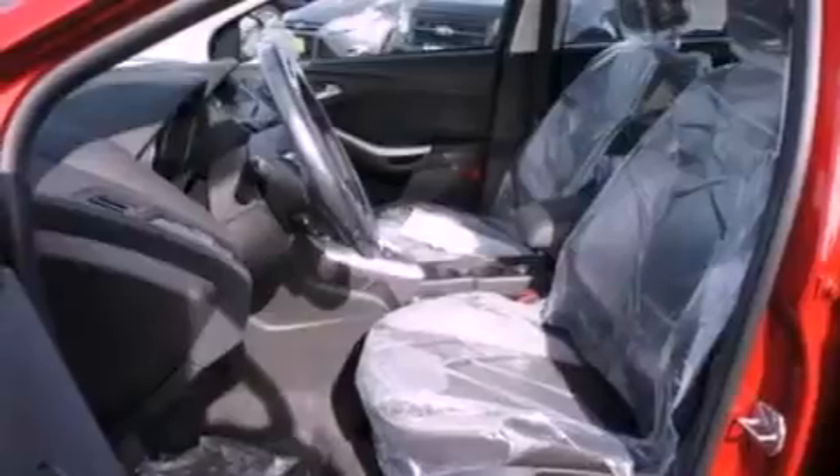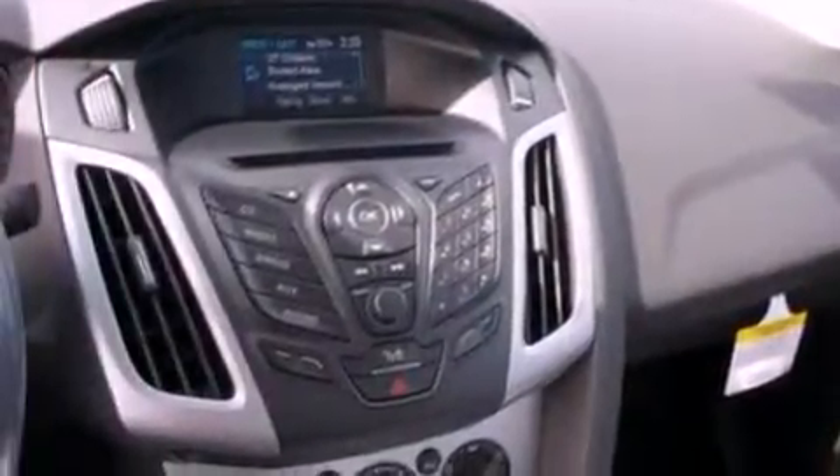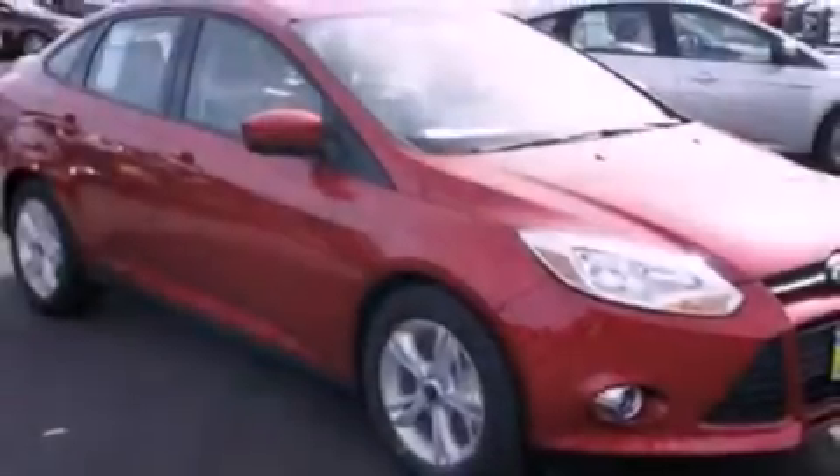A CD player, a four wheel independent suspension, front fog lights, privacy glass, dusk sensing headlights, an external temperature gauge, and power windows.